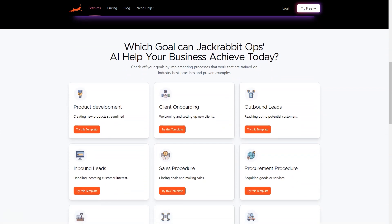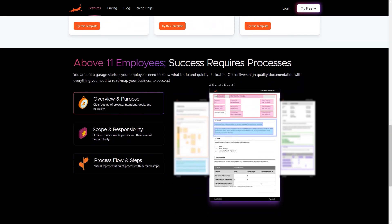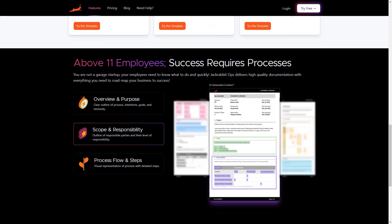And once it has been trained on your specific techniques, it can provide answers to questions about your business processes. The AI-generated processes are quickly revised and updated, allowing you to make changes and perfect responses in no time.